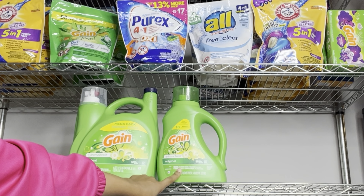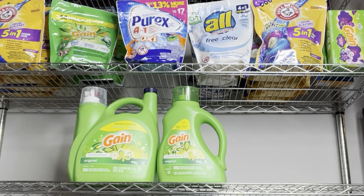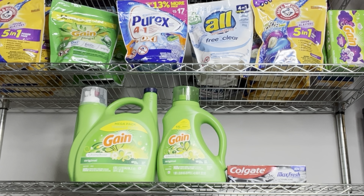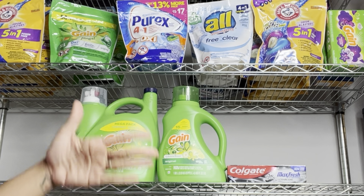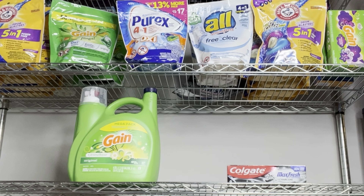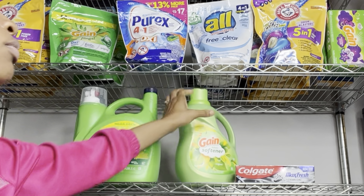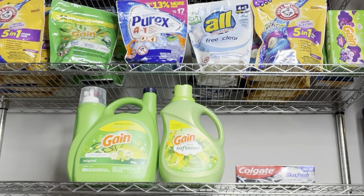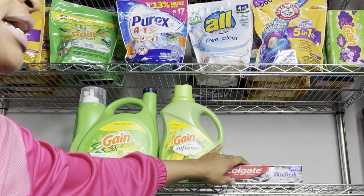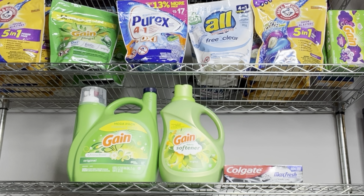Another way to do the deal if you want to stock up on laundry care: grab the Gain liquid at $7.45 (or Gain Flings) using the $2 digital, then add the Colgate toothpaste at $3 using the $2 digital. This scenario totals $26.40 and after coupons you pay $14.40 before tax. We also have a separate $2 digital for other Gain products at $7.45 — fabric softener, dryer sheets, or Firework Beads — which comes out to the same price.